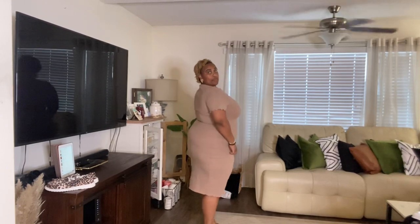Next up is this rib trim bodycon dress. I like it but it's too tight — I should have sized up. Everything I got today is a 3X which is an 18. I know it's a bodycon dress, but I wasn't expecting it to be this fitted. I don't love styles that hug every curve and highlight the mommy pouch, so this is going in the back of my closet until I lose about 10 to 15 pounds.